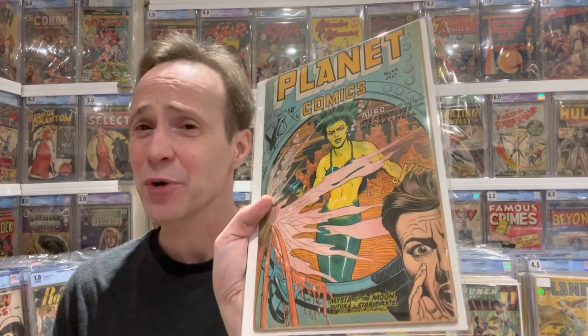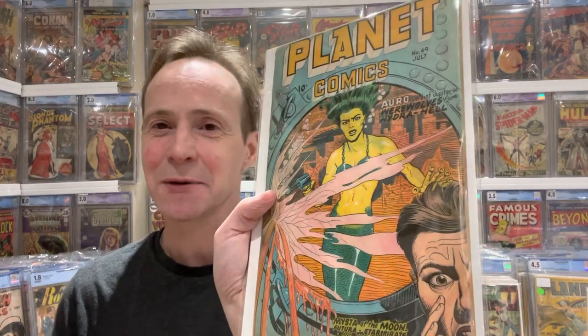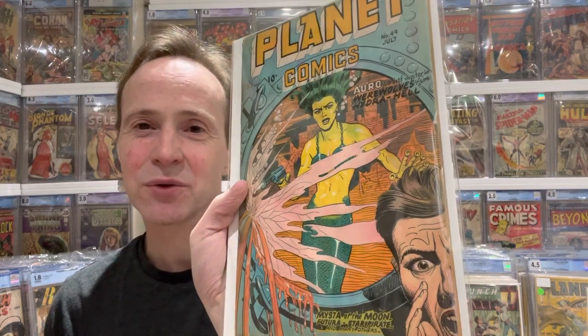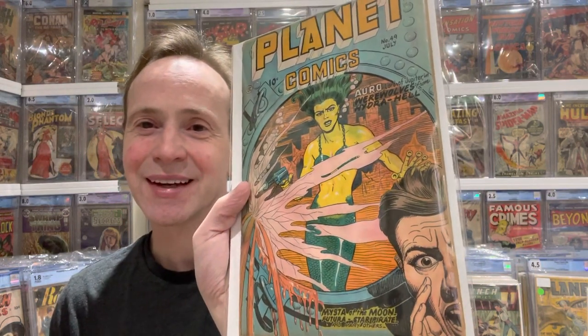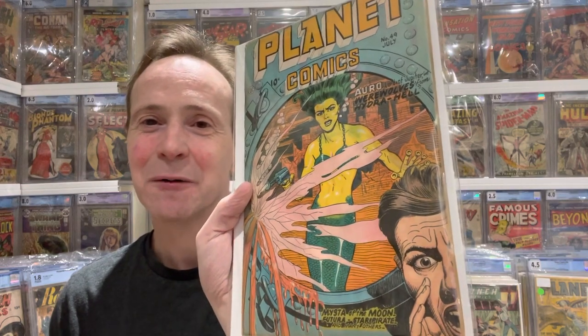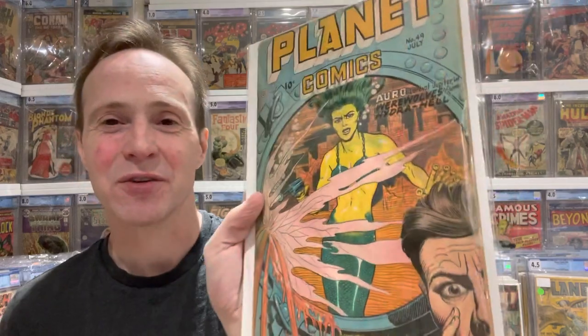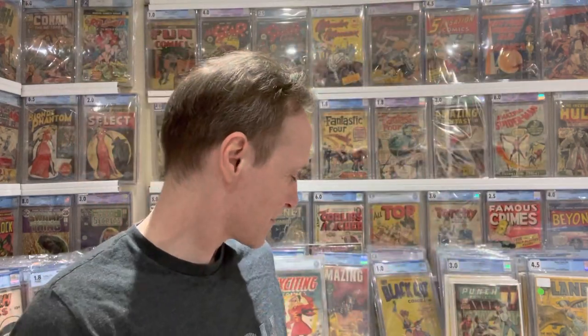Next is Planet Comics — I love mermaids, I think they're cool. This is a bit of good girl art: Planet Comics number 49. You've got a guy looking through a portal and you see a mermaid on the other side. This one is extra special because it has huge water damage — kind of funny that it's a water cover with a water-damaged comic. It's just a really great cover by Lily Renee.